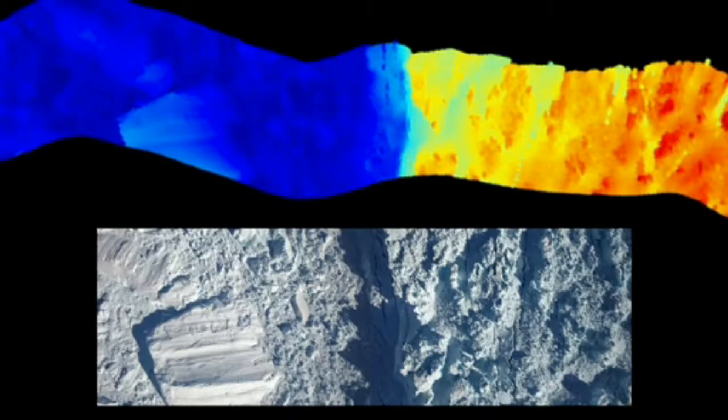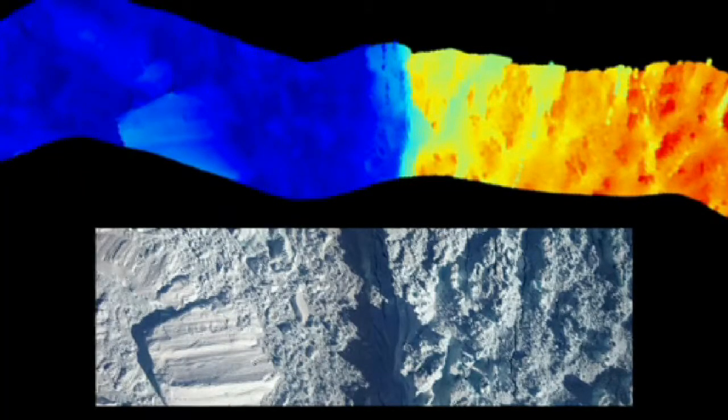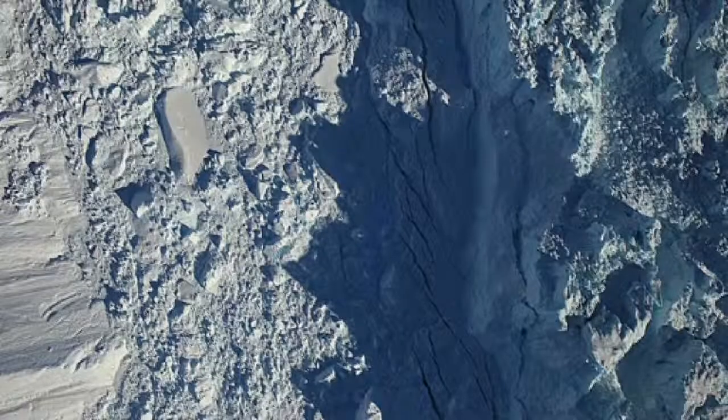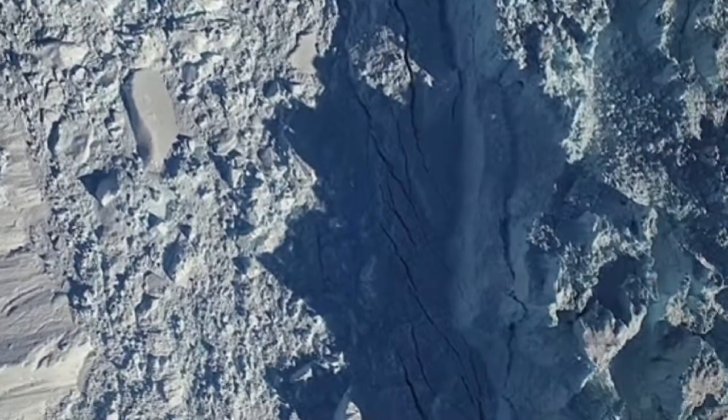Here we see two views of the calving front from this year, with laser elevation data above and high-resolution photographic data below, and here's a closer look at just how detailed that imagery is.